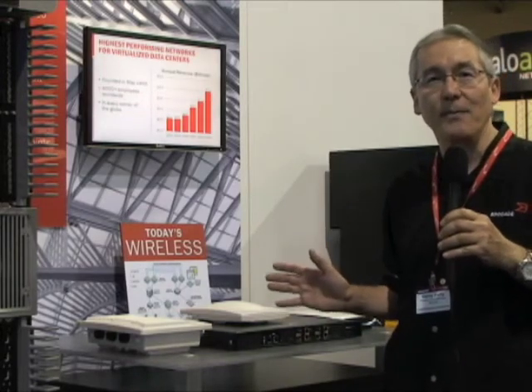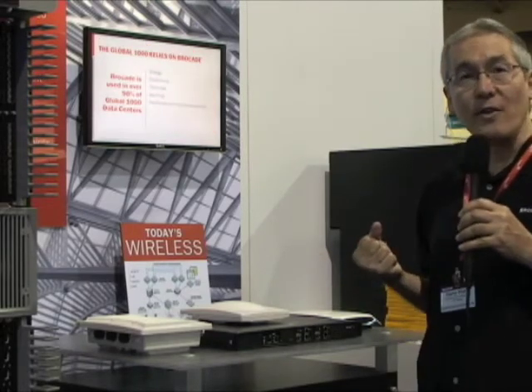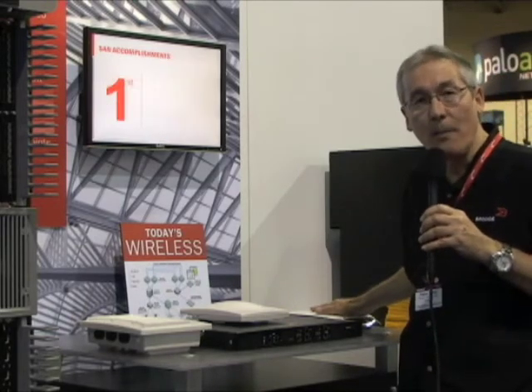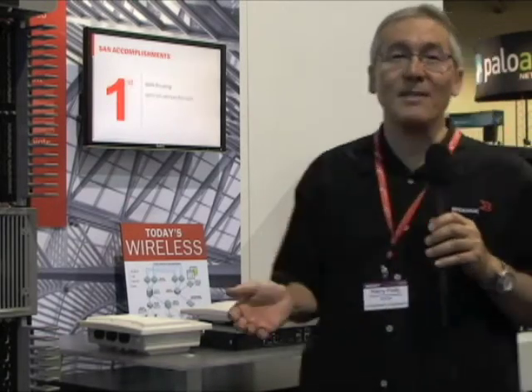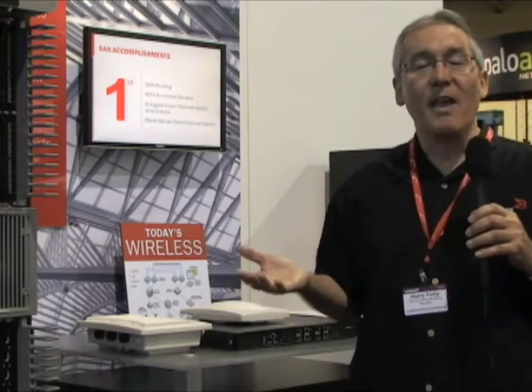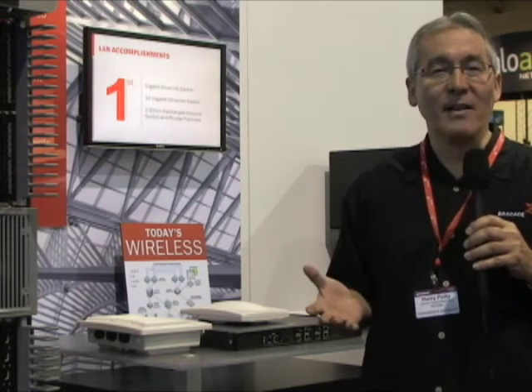It's unmatched reliability. When you have these mission-critical networks, you want to have a secure network. These access points have a layer two firewall built into them, which means that if you've got clients on the same access point, they can't threaten each other. That's something our competitors don't have.